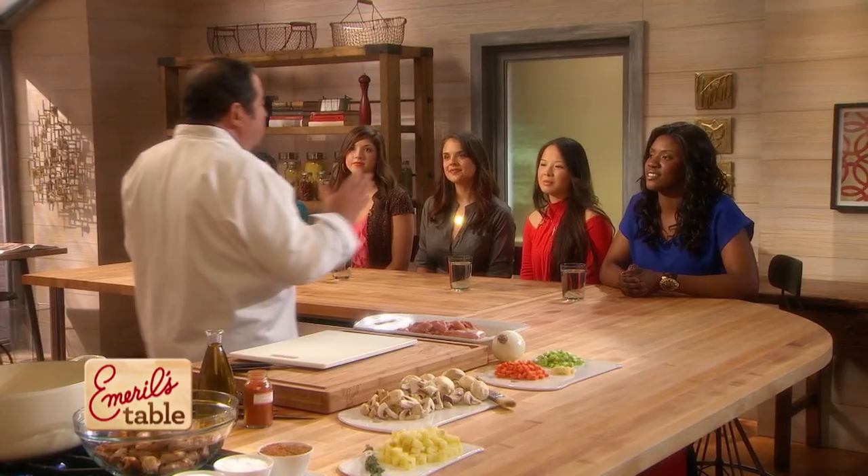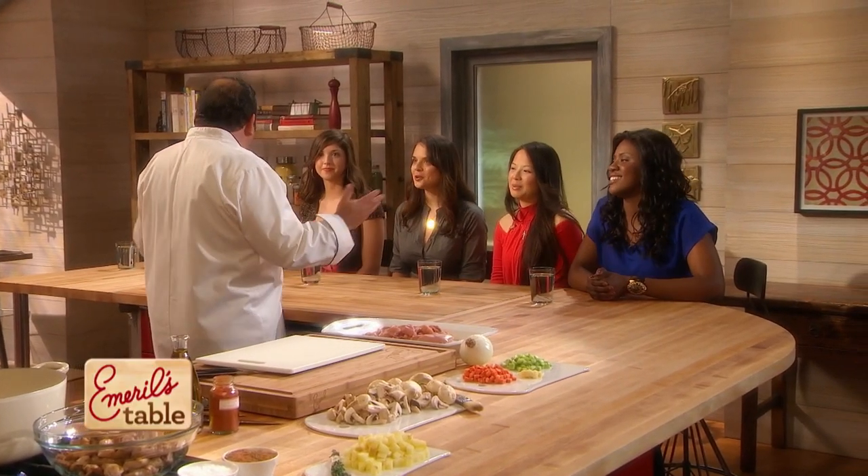Today we're gonna do an incredible, shorter version of pot pie. Keep in mind — if you make pot pie at home, whether you're using a pie crust, puff pastry, or a biscuit recipe, it's not like the simplest thing to do. So make two of them. They freeze really, really well.